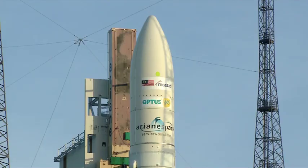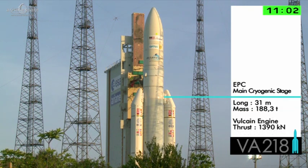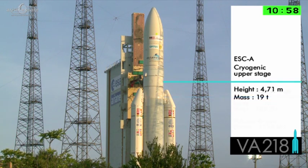Welcome our global audience to Kourou, French Guiana for tonight's launch. The launch pad is actually a few miles from here, and there, aglow in the sunlight, is the mighty Ariane 5 ECA, the champion of the commercial launch industry.